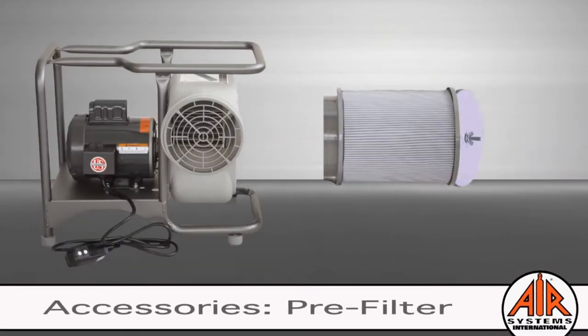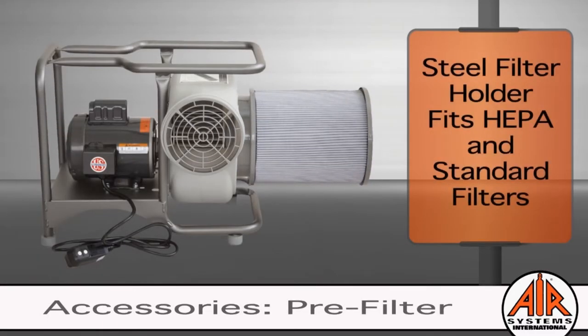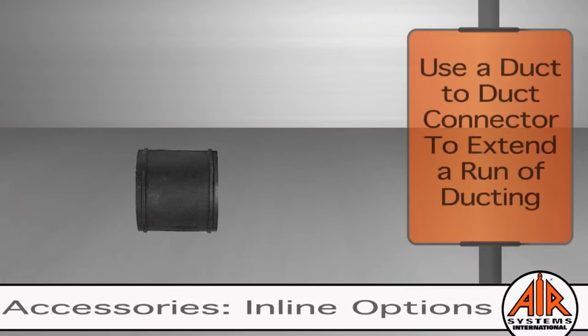To protect your worker and blower in a dusty environment, use a standard or HEPA pre-filter. To enhance versatility and safety, add an inline accessory to your confined space ventilation system.